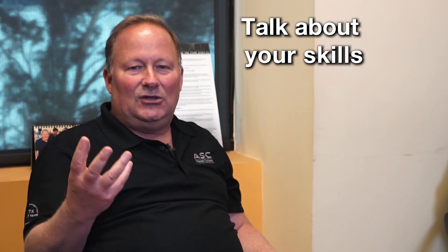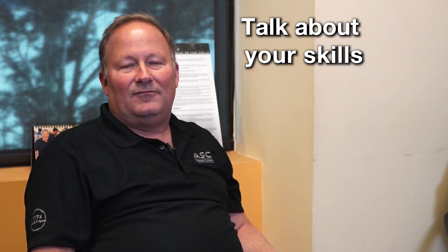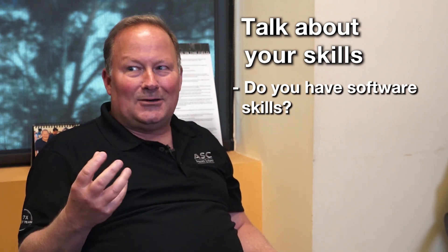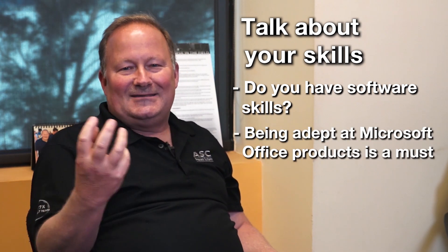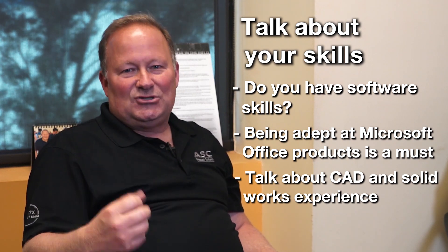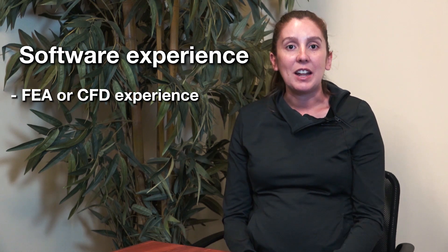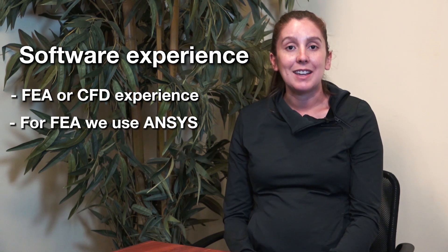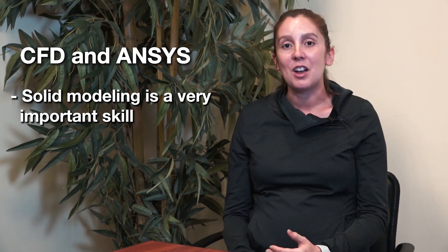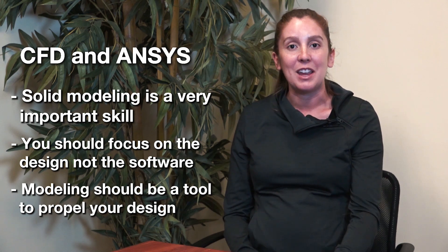We are also interested in the skills you've generated over your specific tenure, whether it's during school or in the different jobs you've had. Skills are an important factor. We're going to ask whether you have certain software skills. Microsoft products are a big deal — you really need to be adept at Word and Excel. Additionally, if you've got AutoCAD, Inventor, SolidWorks, or other CAD experience, you want to be able to talk about that and sell us on your ability to use those tools. If you come in with FEA or CFD experience, that's something we'd like to hear more about. The software we use for FEA is Ansys, and CFD is Ansys AIM.